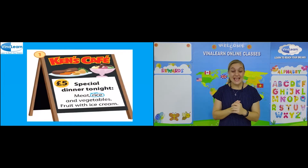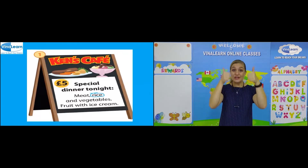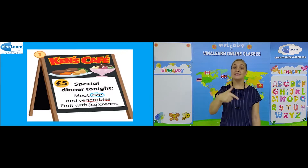Can you see any sentences with the sound S or J? Good. Let's see. We have rice, vegetables and ice. Well done.